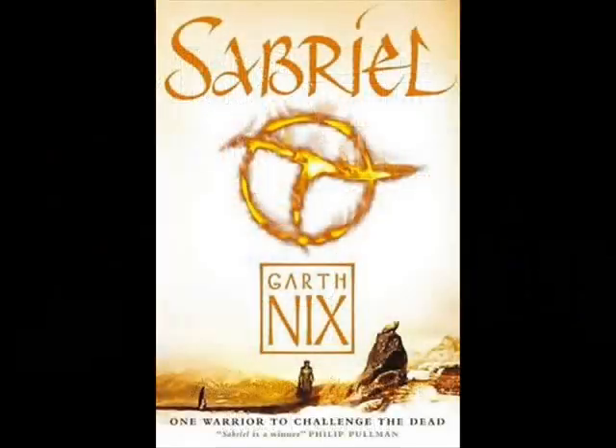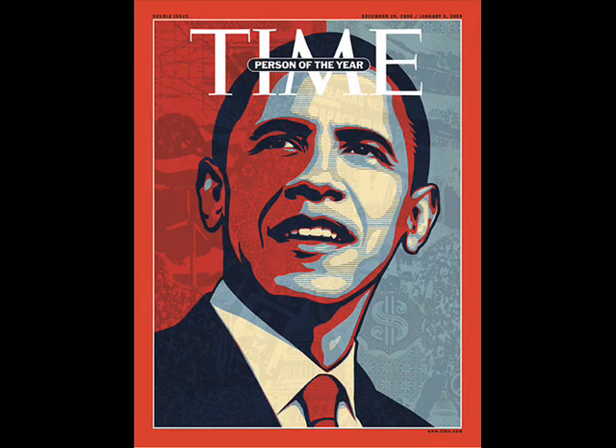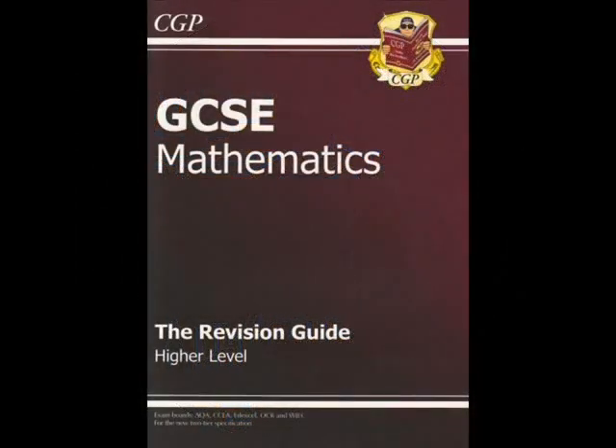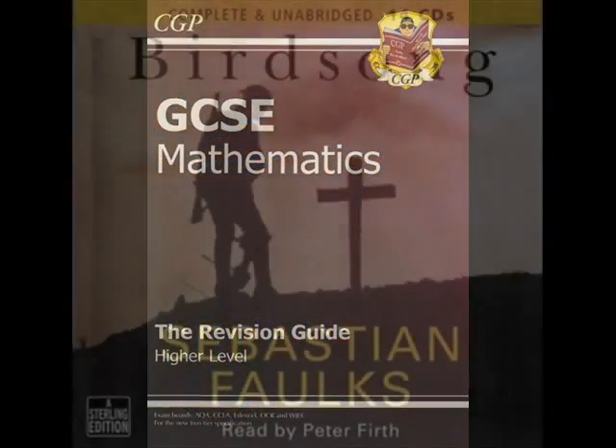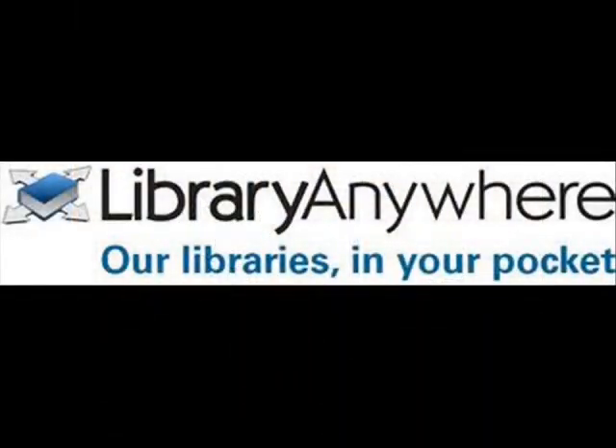The library at Samuel Whitbread is home to over 10,000 books, many subscription and online journals, with a wide selection of DVDs, revision guides, local studies, and audiobooks. We also partner with the Public Library and can order you any resource available from across the Bedfordshire County Public Library stock. Our goal is to get the resource to you within two weeks.